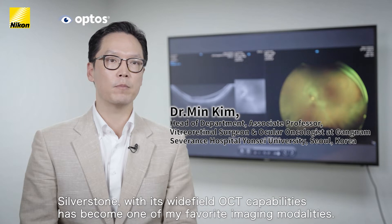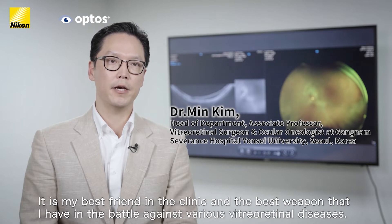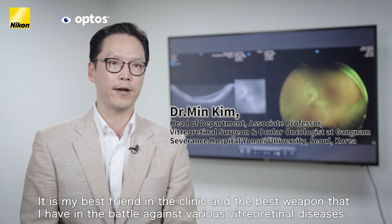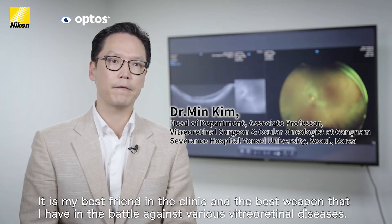It is my best friend in the clinic and the best weapon that I have in the battle against various retinal diseases, especially in the field of ocular oncology. I'm also an ocular oncologist, so I often find myself faced with the challenge of making tough decisions in the diagnosis and management of intraocular tumors.